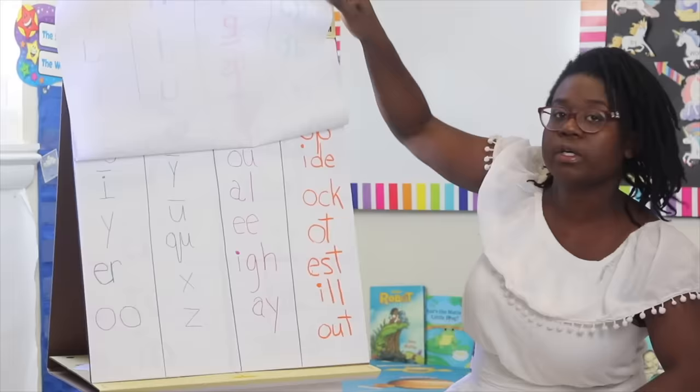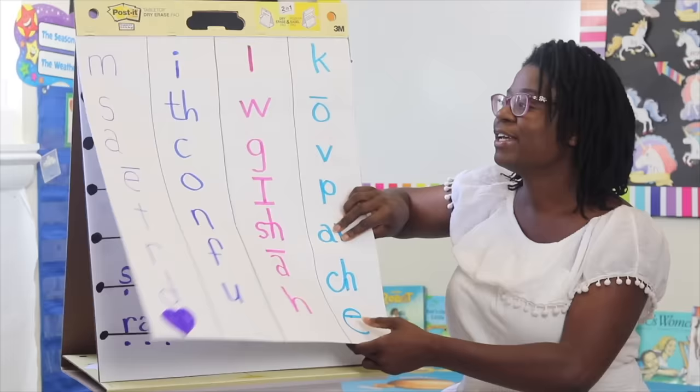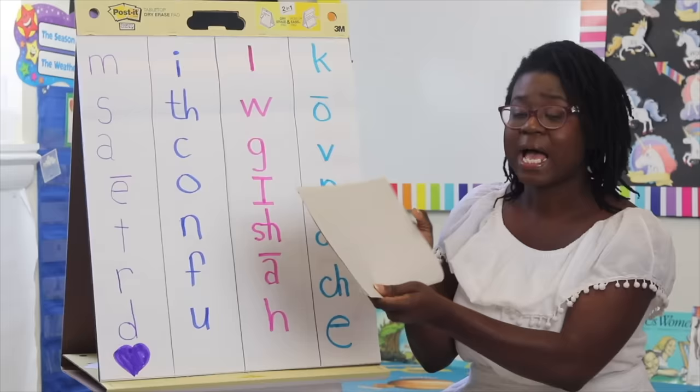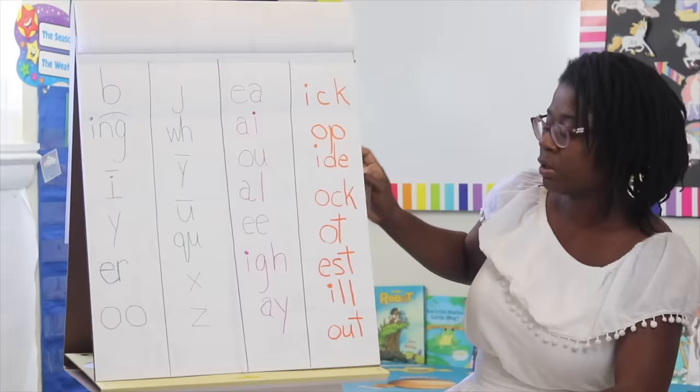We teach these sounds in a particular order using Distar writing. Number three: teach the child to write as you teach them the sounds. So on day one, when you teach 'mmm,' you also have the child write out 'mmm.' I love this plain and simple paper, especially for young writers — though you can also use a whiteboard.